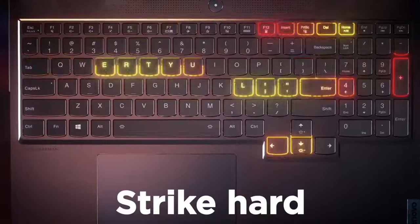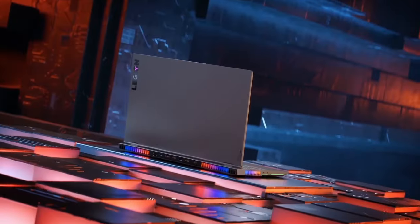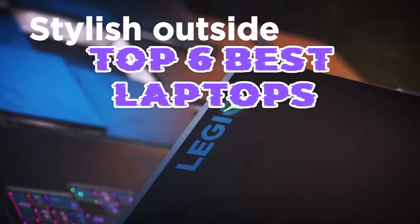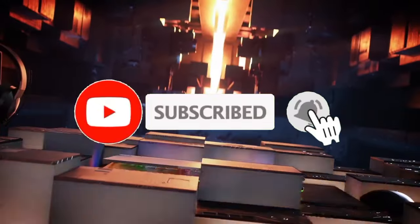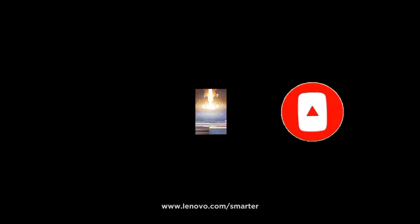That's all for the Top 6 Best Laptops. The links to all products are given in the description, which are updated for the best prices. Subscribe to our channel for more videos. We'll meet in the next video — till then, take care, bye.